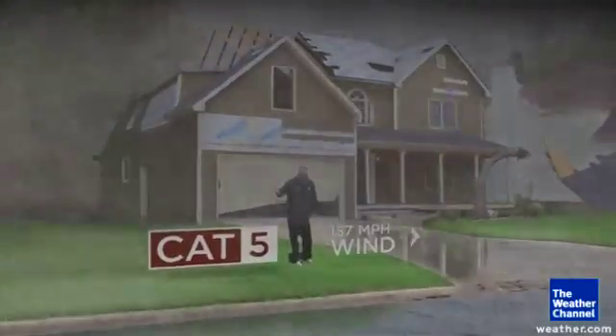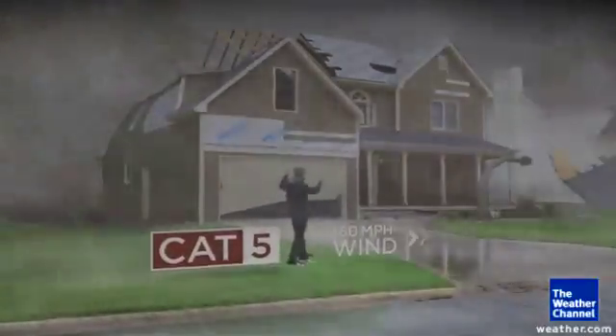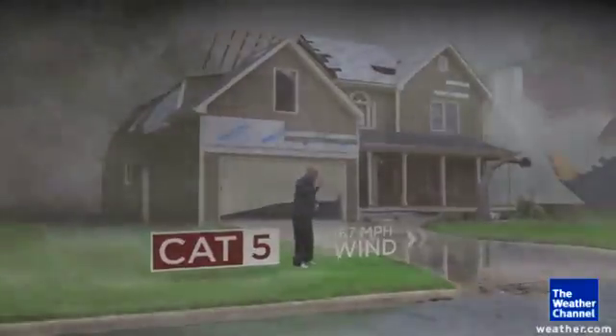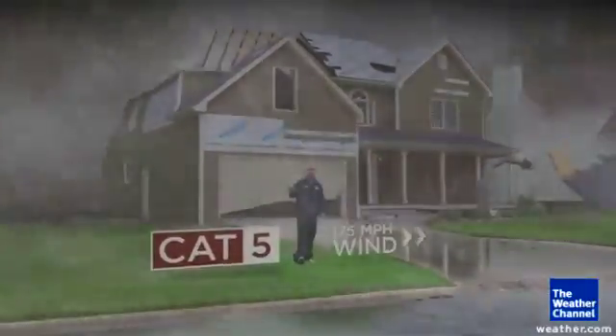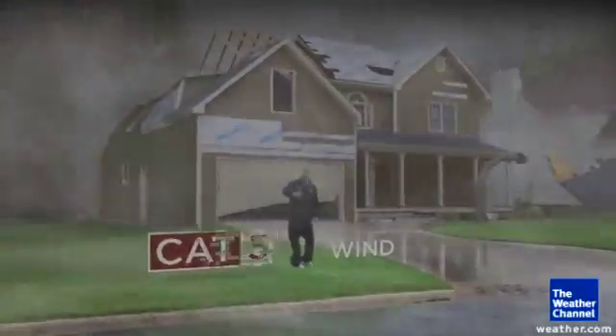Category five is as high as the category scale goes. By category five, no shingles remain anywhere nearby. The holes in the roof get so big that the walls of the house start to fall because they're not attached to anything anymore, and there won't be any trees left standing in the neighborhood — that's just catastrophic damage.